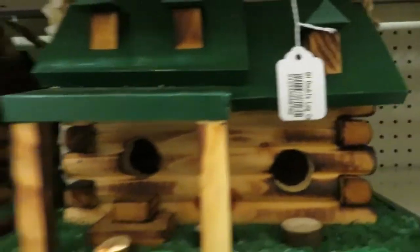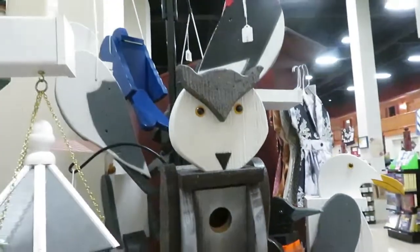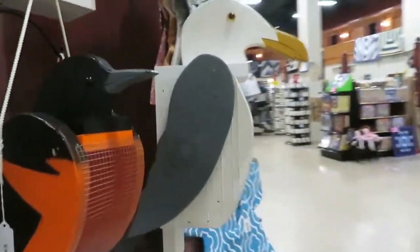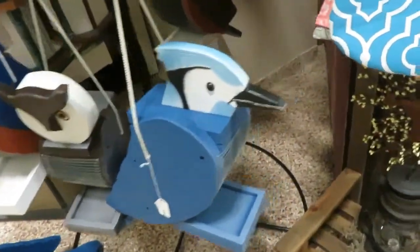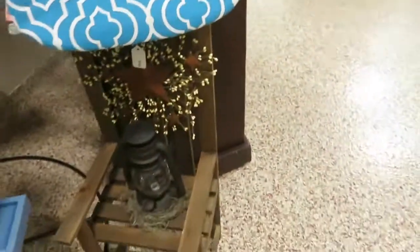Look at these little bird houses — they're getting cuter than that. Hello, Mr. Owl. Oh, there's a seagull. I love the seagull and the blue jay. These are all bird houses. Unique or what?